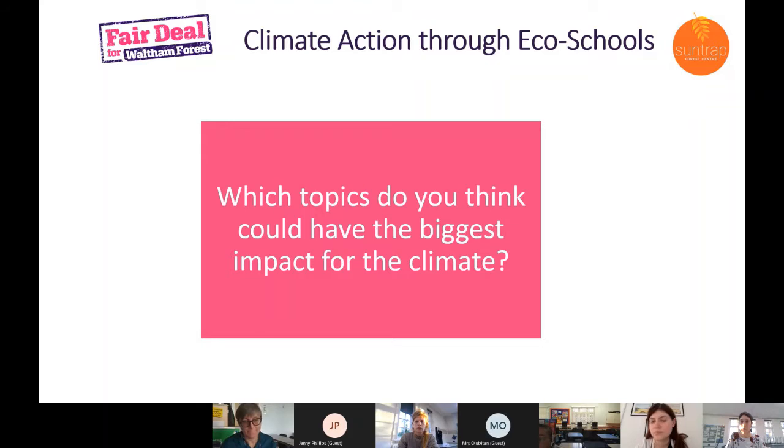I'm going to paste the link to the eco schools website so you can have a look at the 10 topics. Take a moment to think — which of these 10 topics, if we were going to take action on them, could be most relevant for climate change or reducing climate change? Pop it in the chat which you think might be most closely linked.